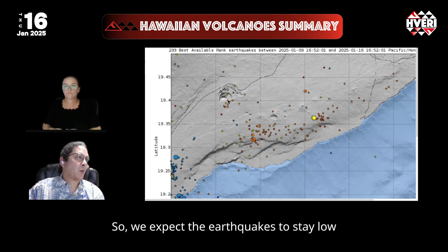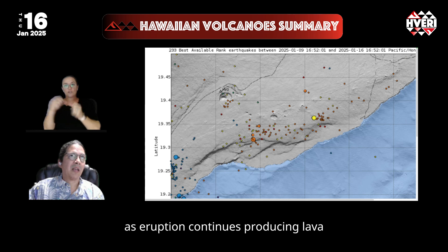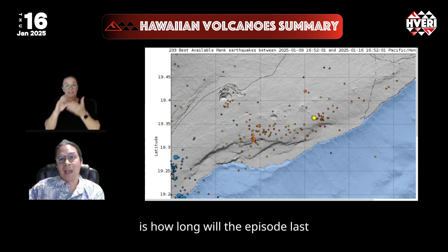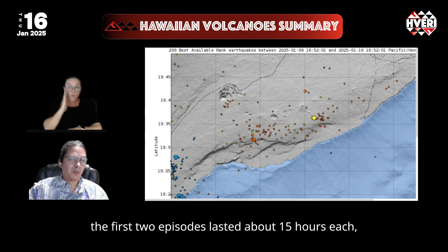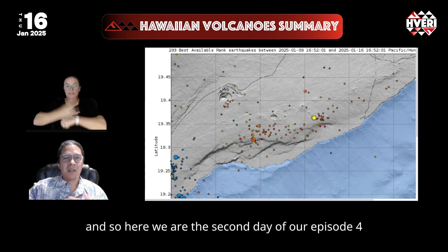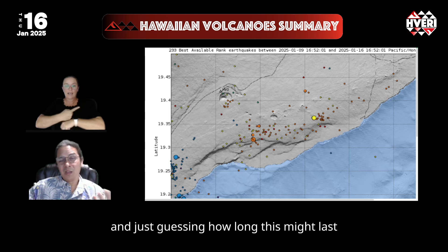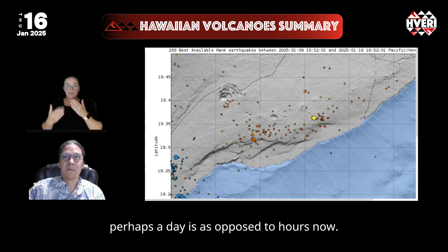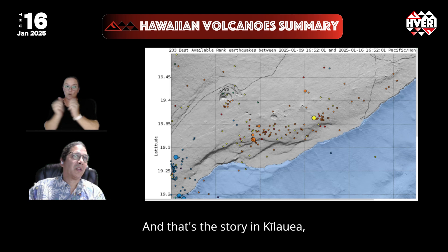We expect earthquakes to stay low as the eruption continues producing lava. The key question for Kilauea is how long the episode will last. The first two episodes lasted about 15 hours each, the third episode lasted over eight days, and so here we are on the second day of episode four — just guessing, this might last days as opposed to hours. And that's the story in Kilauea.